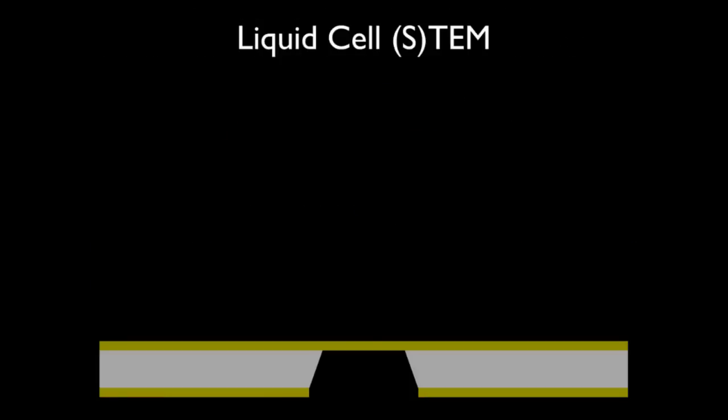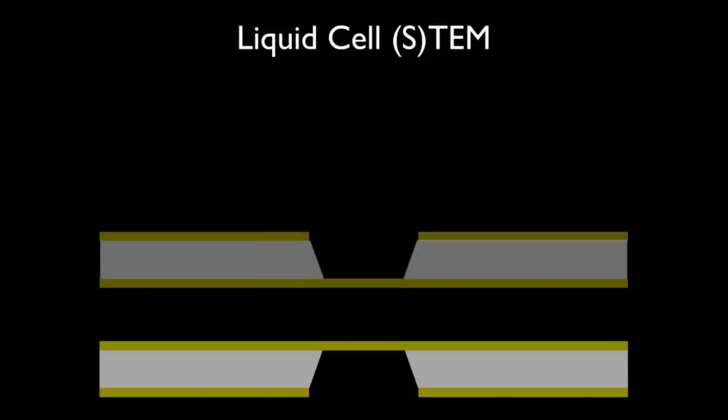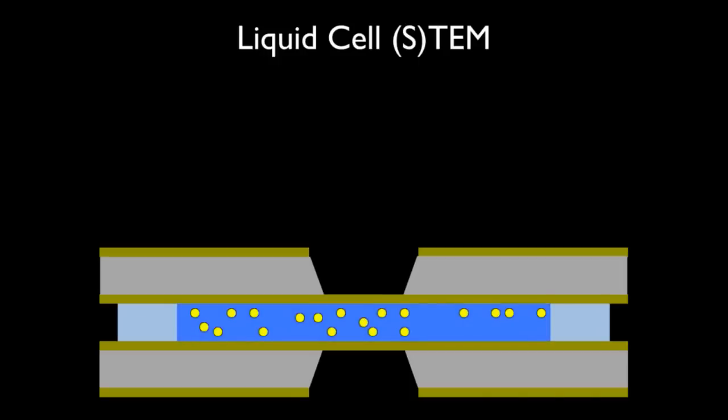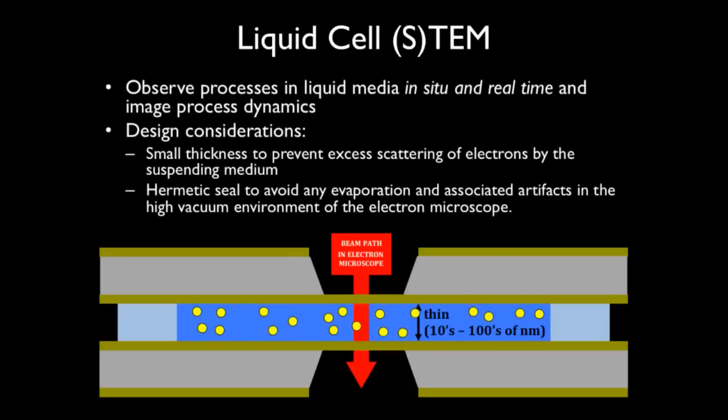To illustrate what is happening: we have one TEM grid with a very thin electron-transparent window supported by the silicon wafer. We take a second one, separate them by a small spacer — in this case silicon oxide — and seal them hermetically. This allows us, when we have gold nanoparticles floating around, to put the system in the electron microscope and get nanometer resolution while watching the particles moving dynamically, rather than looking at a static dried-out sample. We can exploit this for imaging the different processes that we believe are important.